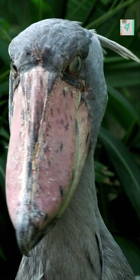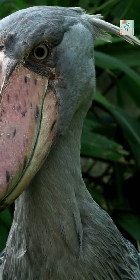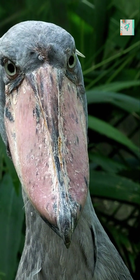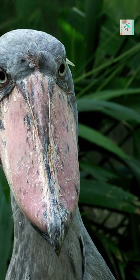Their slow breathing also plays a role. Shoebills reduce visible chest movement, which prevents ripples in the water. Even tiny vibrations can alert fish, so minimizing motion increases their chance of success.